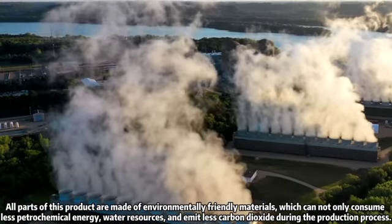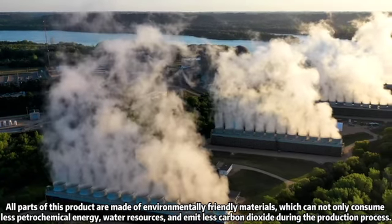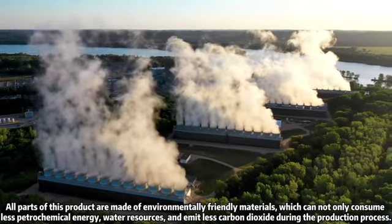All parts of this product are made of environmentally friendly materials, which can not only consume less petrochemical energy and water resources, but also emit less carbon dioxide during the production process.